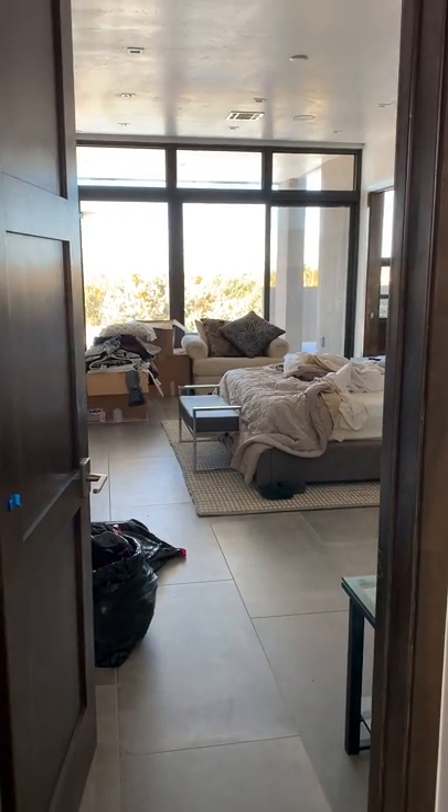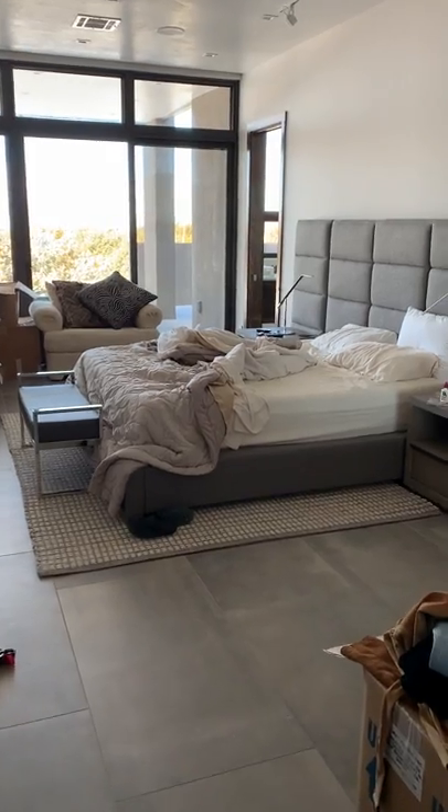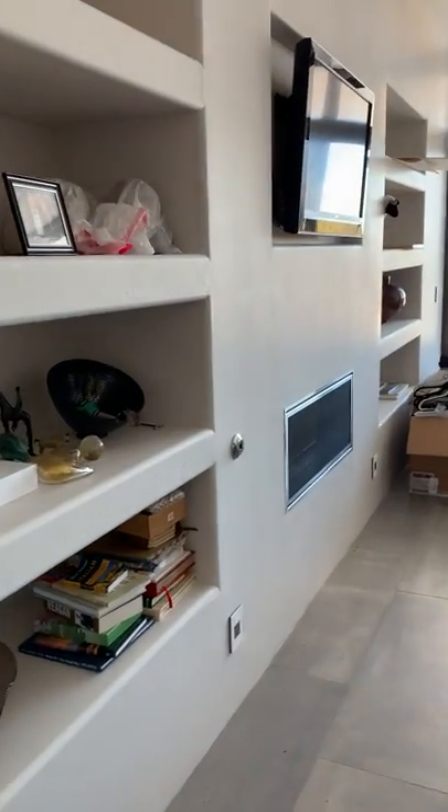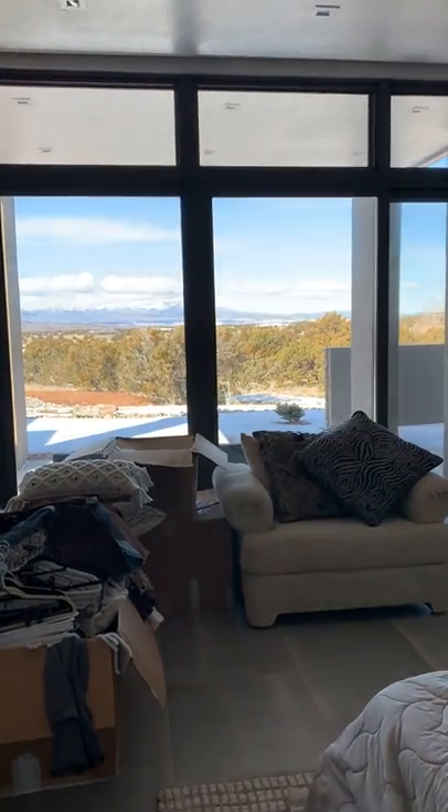Okay, so here we start the video. Please excuse the mess — we're still moving in. It's the master bedroom. Fireplace, TV, nichos, and a great view.